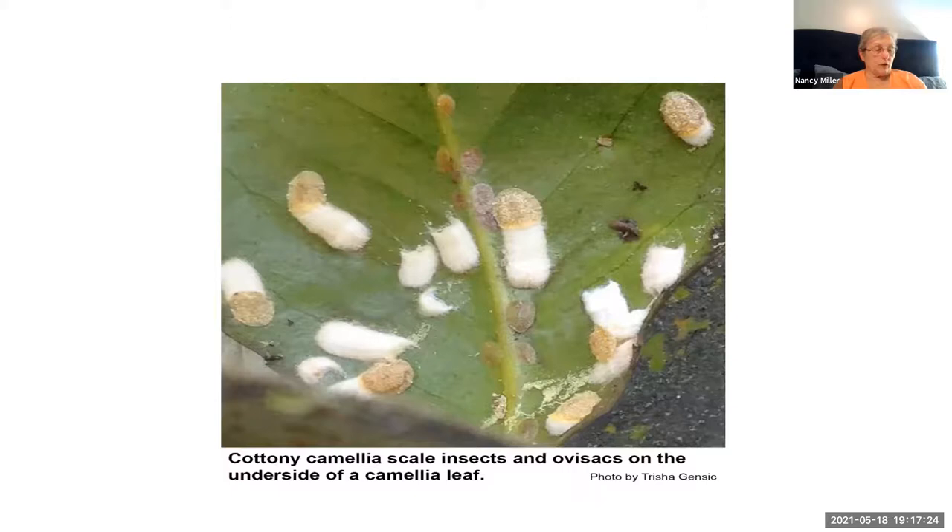Overwintering as immature fertilized females, they resume feeding in the spring, mature and lay eggs. Once they've laid the eggs, the female dies, dries up, and falls to the ground. The best way to prevent infestations is to space camellias for sufficient air circulation and to prune their interior to keep their structure open.